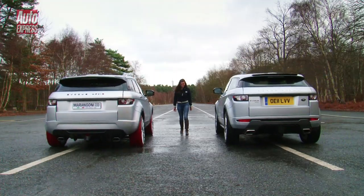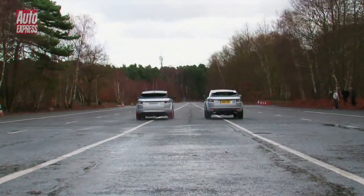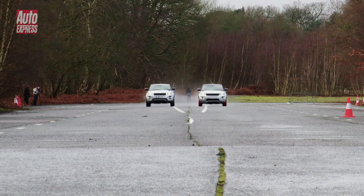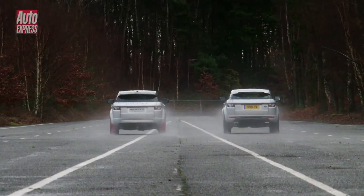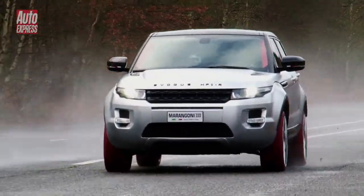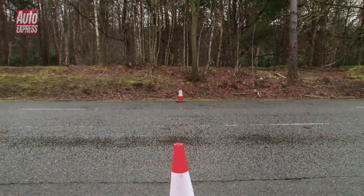Three, two, one, go. Both cars have got four-wheel drive and both of us pull away level. With the gearbox in sport mode, the engine revs all the way up to the red line before shifting up. It's about the halfway point and I'm just behind, waiting for the Marangoni to reel in the standard car, hoping for that 50 extra horsepower to really show itself. But just as I'm beginning to catch up, we cross the line with the standard car just edging the win.